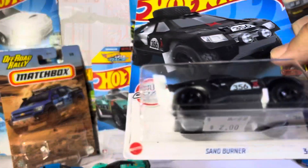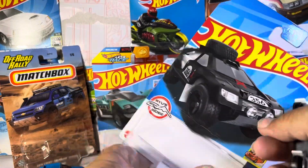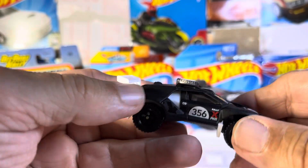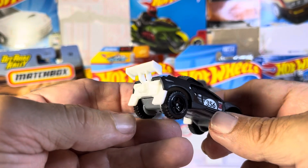And then we got Sandburner. This one's pretty wild looking. Nice tire up top. Boy, that almost looks rubber. This looks premium for some reason.